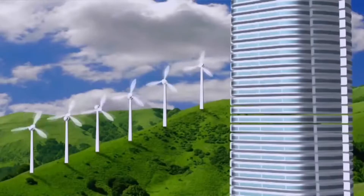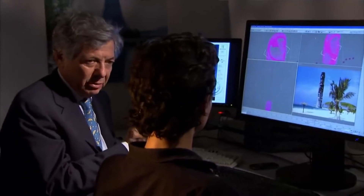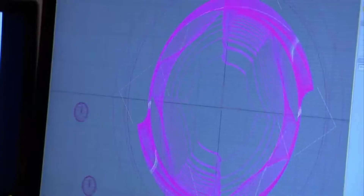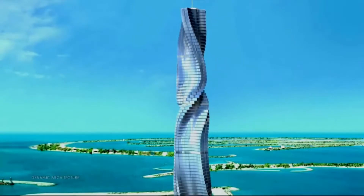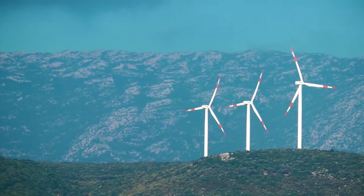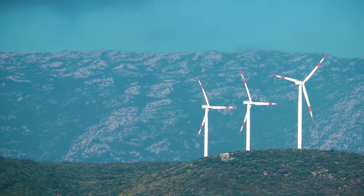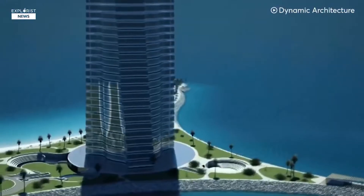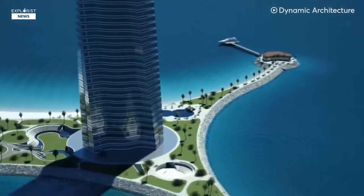This would allow the entire building to be built more quickly. Fisher said that the prefabricated portions would decrease the project's cost and the number of workers, and that construction would take 30 percent less time than a normal skyscraper of the same height. The entire tower is proposed to be powered from wind turbines and solar panels.